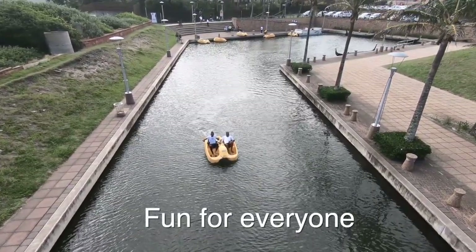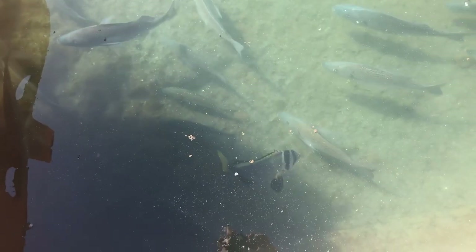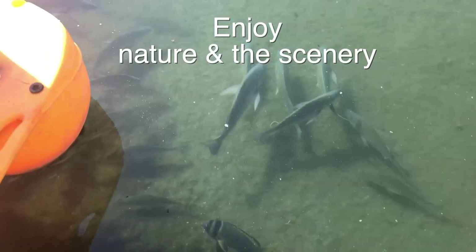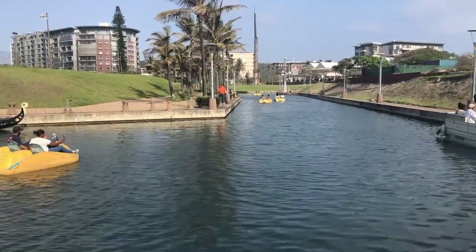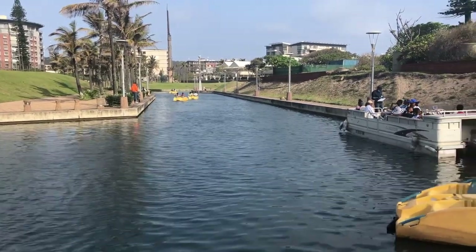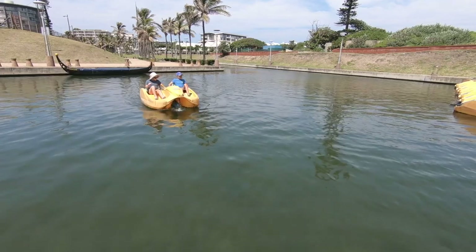The canals are located just by Oshaka Marine World, and these canals are actually a nature reserve with lots of cool fish to check out as you're going. The scenery is gorgeous and you can pedal all the way to the end of the canal, under bridges, looking at landmarks like Time Bull.